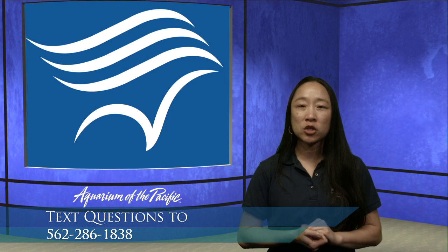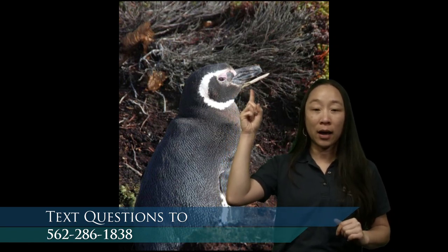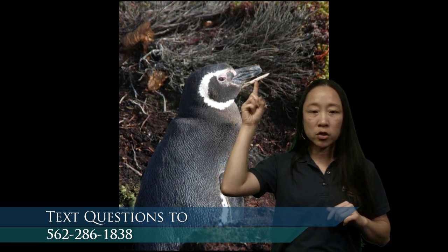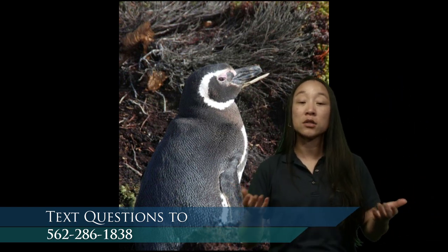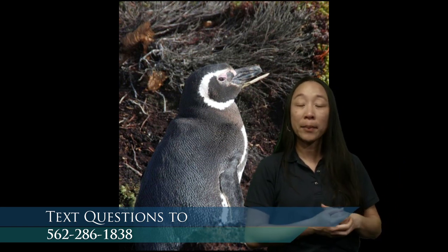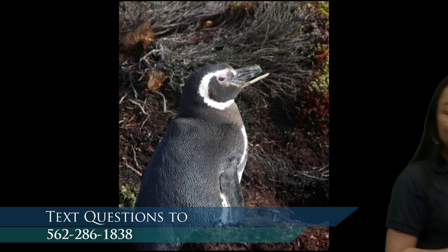Do penguins eat fish? Let's take a look at a picture of a penguin's beak because that might help us. Here is a Magellanic penguin - take a look at this beak, it's super interesting and definitely designed to eat fish. We actually have a penguin skull - a model of what the penguin's bones in their head and beak would look like. I'm going to go over to my document camera to bring that up and see if it would be good for catching and eating fish.